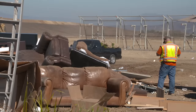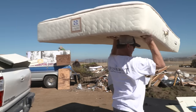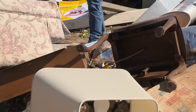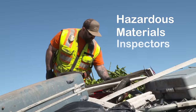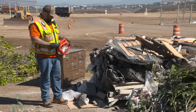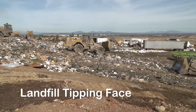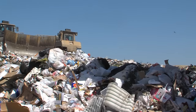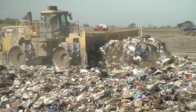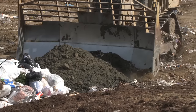Any materials not considered to be green waste are transported to the landfill tipping face. Making one final attempt to divert unauthorized waste, hazardous materials inspectors scan the landfill tipping area for prohibited items before burial. The tipping face is the heart of this operation — here, trash is unloaded, moved into place, compacted to maximize space, and covered.